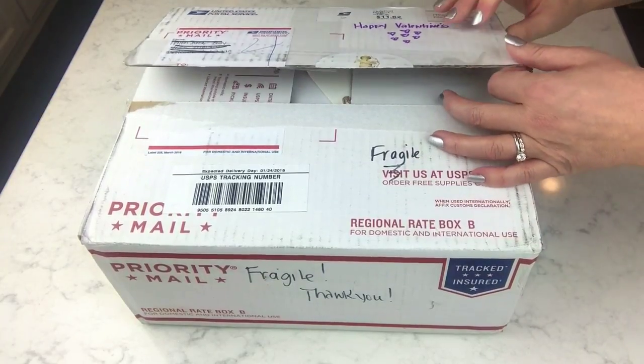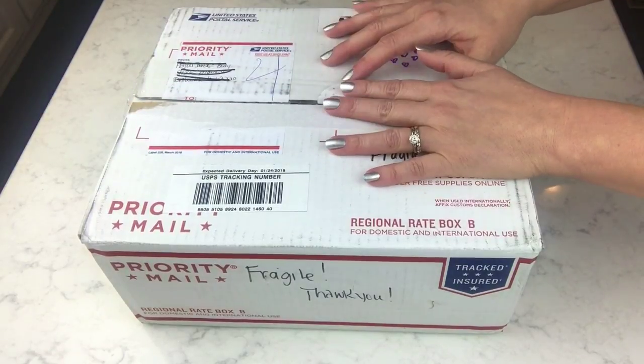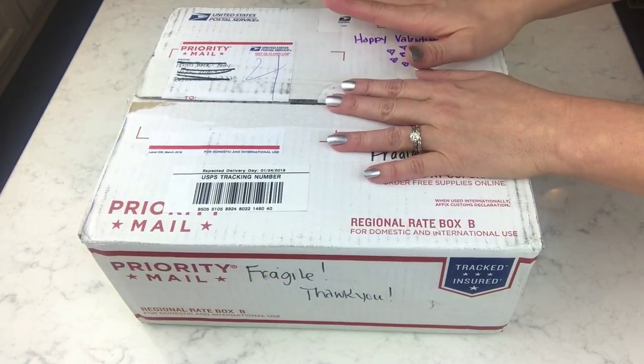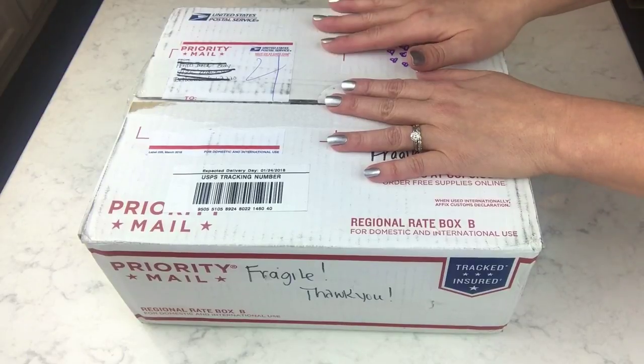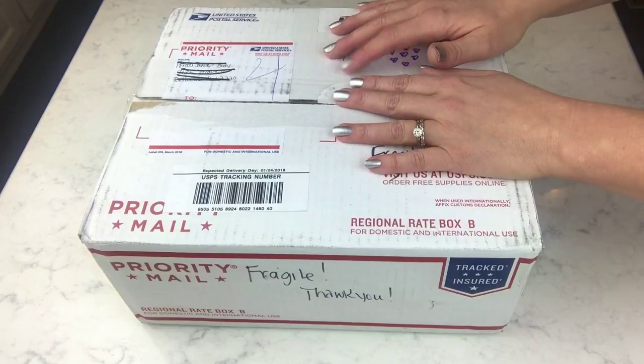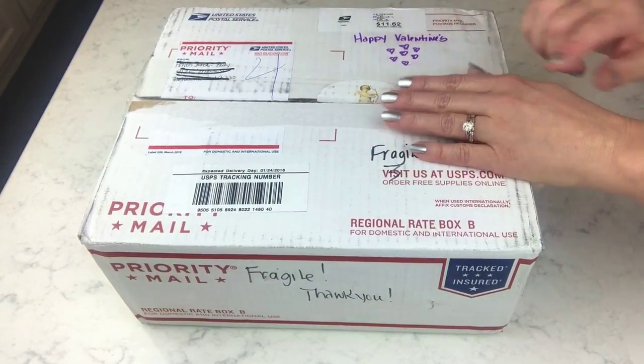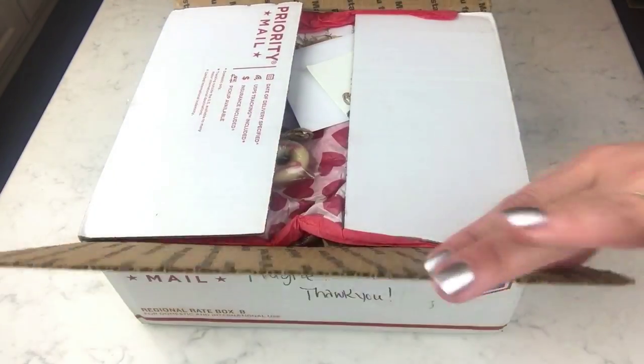It's from Halos Bath and Body and this is my second box from her. She is the one that did the giant heartbreaker bath bomb, and I loved all the stuff she sent me. I demoed the heart but haven't gotten to the other ones yet, so I turned right around and ordered one of those bath bombs for a giveaway and a couple more for myself.